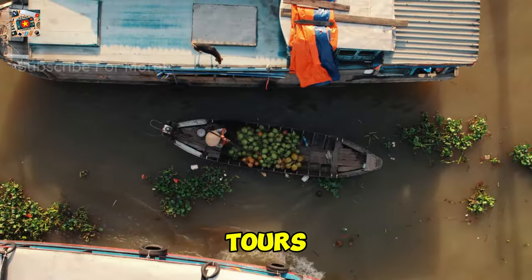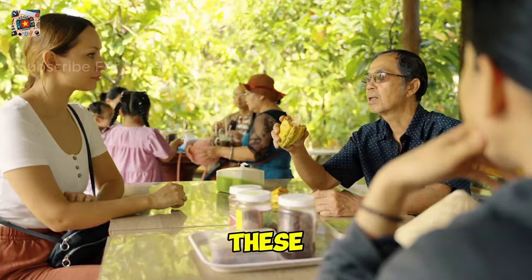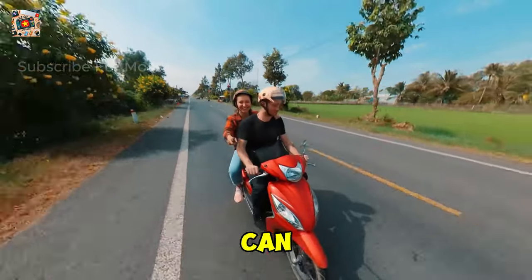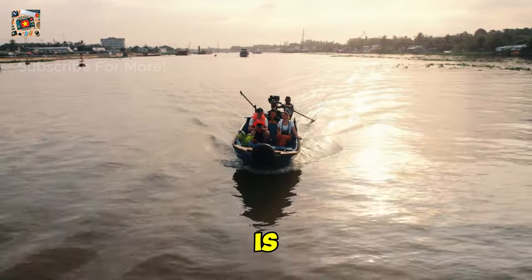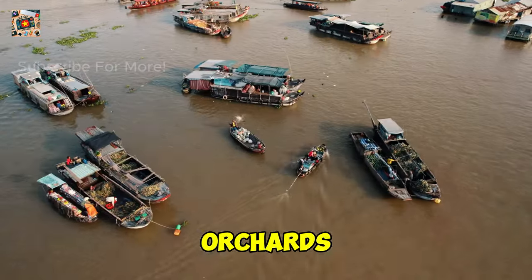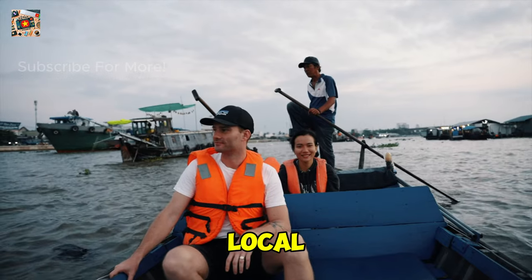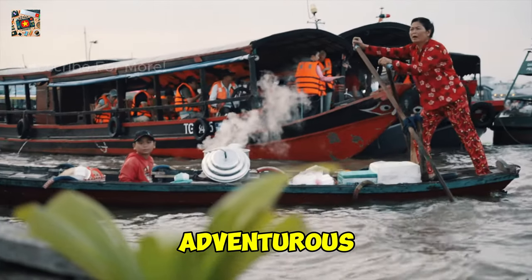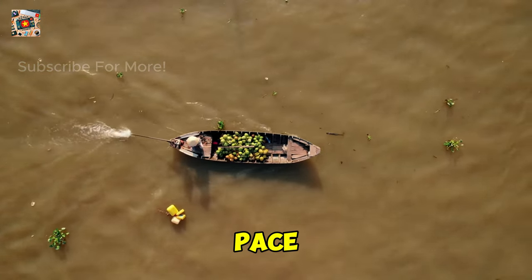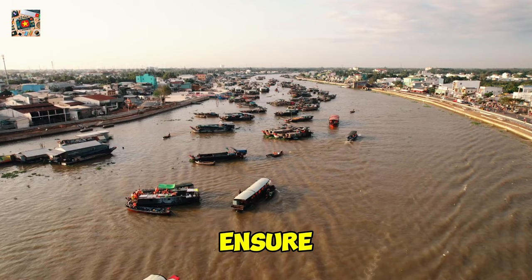For a true Mekong Delta experience, consider taking a day tour that explores the surrounding waterways and countryside. These tours often include boat rides through narrow canals, visits to local villages, and stops at family-run workshops where you can see traditional crafts being made. One of the best parts is the opportunity to see life in the Mekong Delta up close — you'll visit local homes, taste fresh fruit straight from the orchards, and even learn how coconut candy is made. Many tours also include a traditional Vietnamese lunch in a picturesque setting. If you're an adventurous traveler, look for tours that offer cycling options. Just make sure to book with a reputable tour operator to ensure a safe and enjoyable experience.